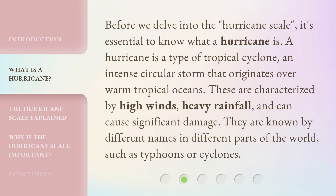Before we delve into the hurricane scale, it's essential to know what a hurricane is. A hurricane is a type of tropical cyclone, an intense circular storm that originates over warm tropical oceans.